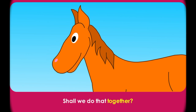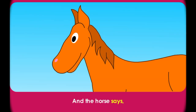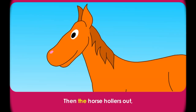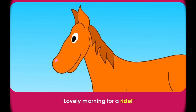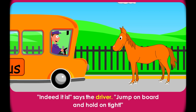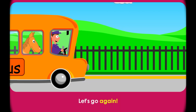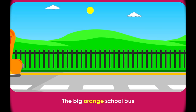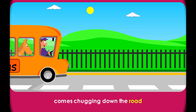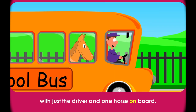Shall we do that together? Ready? The driver honks his horn. Honk! And the horse says, Nay! Then the horse hollers out, 'Lovely morning for a ride!' 'Indeed it is!' says the driver. 'Jump on board and hold on tight!' Let's go again. Off we go on the bus. The big orange school bus comes chugging down the road with just the driver and one horse on board.